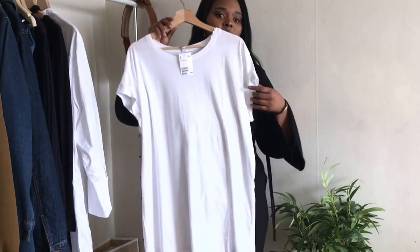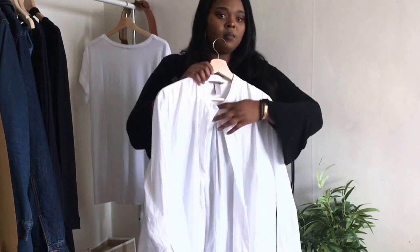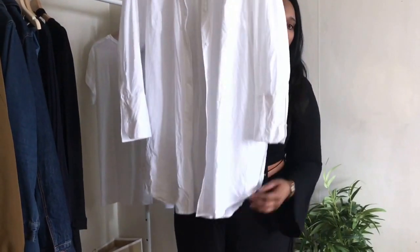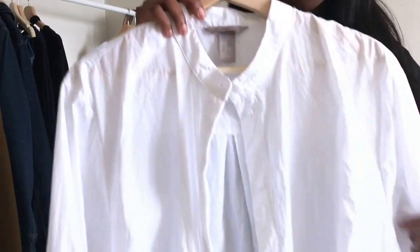I'd throw on a bomber jacket with it. The third trend is the oversized white t-shirt — it is very casual and chic at the same time. Later on in the video I will show you one way to style it.